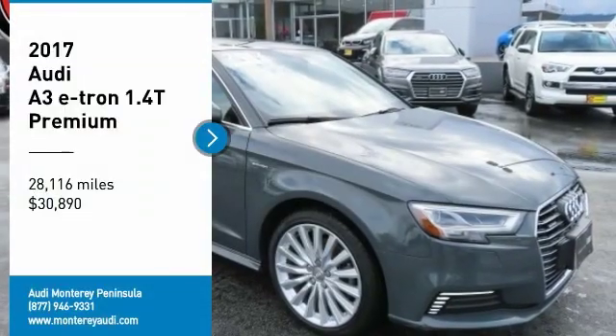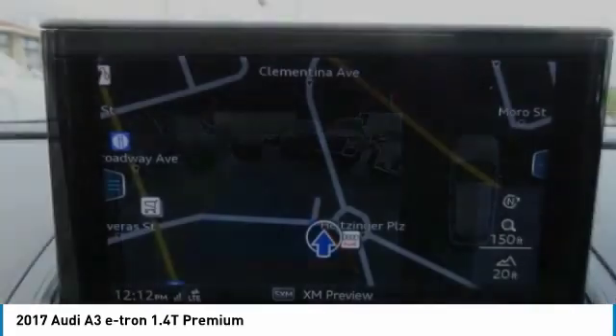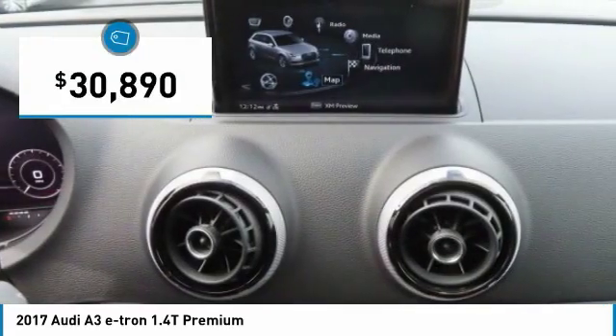Come test drive the 2017 Audi e-tron. The Audi e-tron is an electronic crossover that's just the right size for all your driving needs. Loaded with interior technology features, the e-tron will remind you that you're in a cutting-edge vehicle and is priced below $35,000.